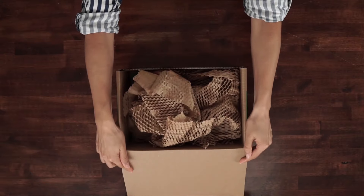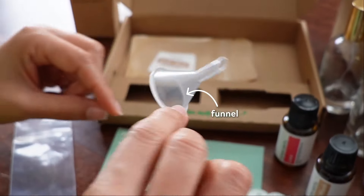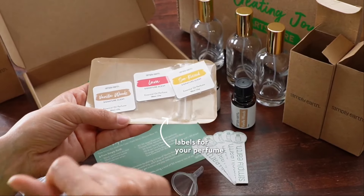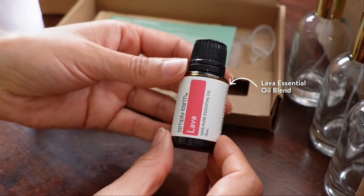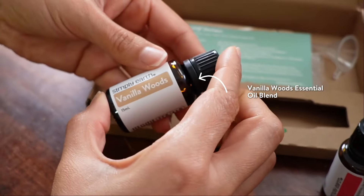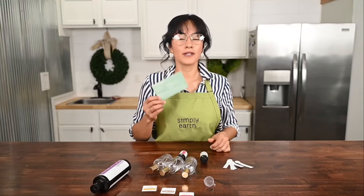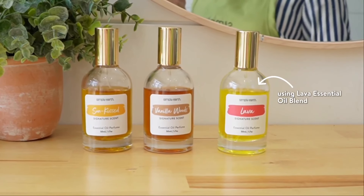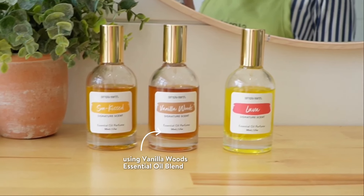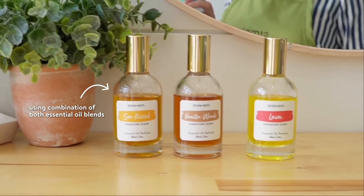In your kit you'll get a recipe card, scent strips, a funnel, labels for your perfumes, perfume bottles, lava essential oil blend, vanilla woods essential oil blend, and perfumer's alcohol. The recipe card includes three different recipes for making your own perfume: one using lava essential oil blend, one using vanilla woods essential oil blend, and one using a combination of the two.